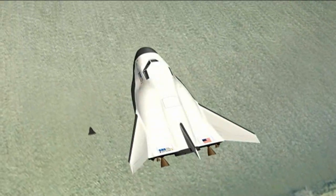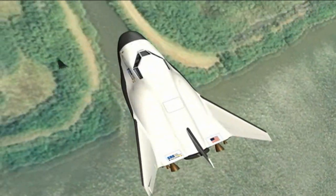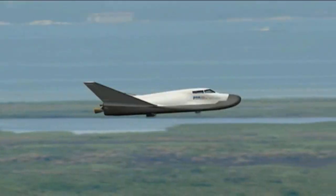It's got the lifting body, which means it has a bigger cross range, which means it can land on a runway. Also, it comes down at lower G's, so it's a smoother ride.